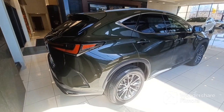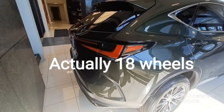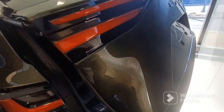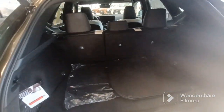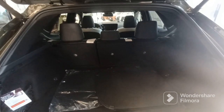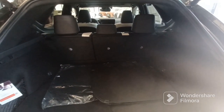They have the 19-inch wheels. Here's the back — nice size trunk area. The rear seats fold down, of course. Power lift gate, of course.